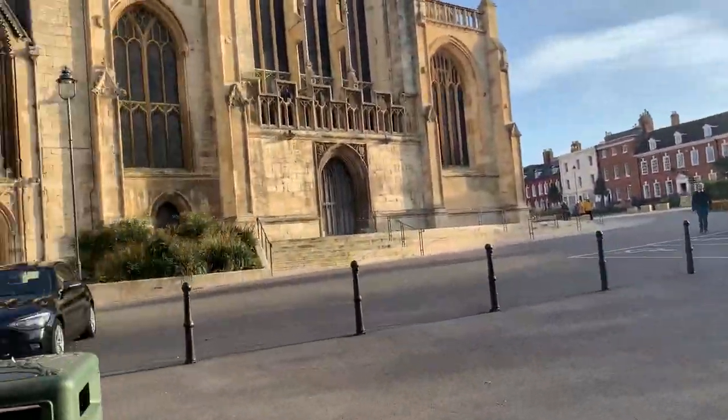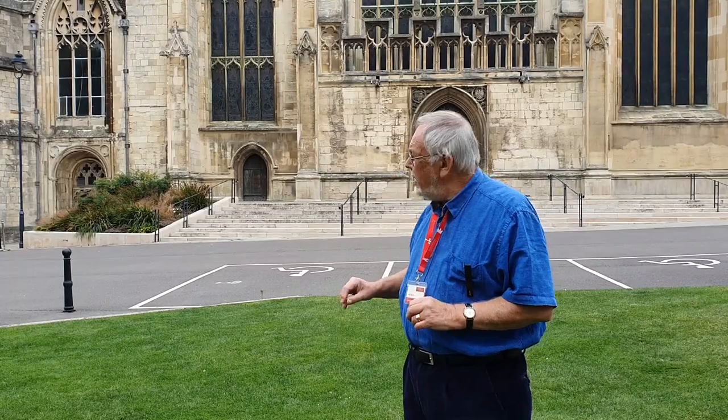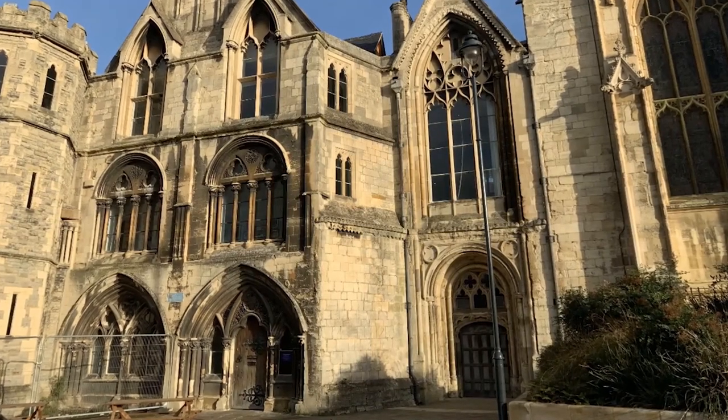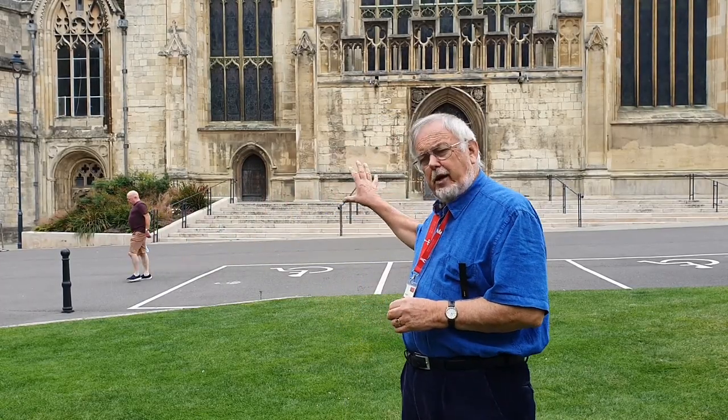The abbot's lodgings initially were this building behind me, which you can see with a blue plaque on it. The abbot was an important member of the Benedictine community and it was he who was outward looking towards guests, towards the outside world. This was a good place for his residence. Inside that building today you can still see his chapel — the chapel that he had built for himself.